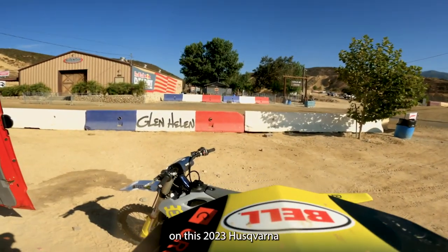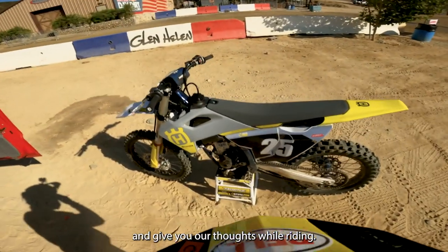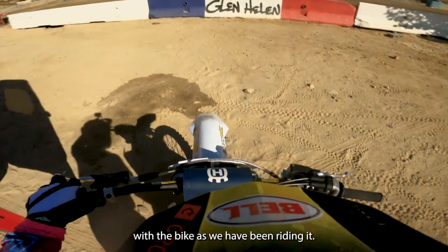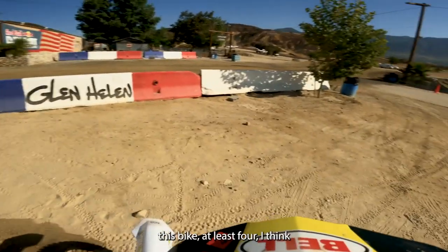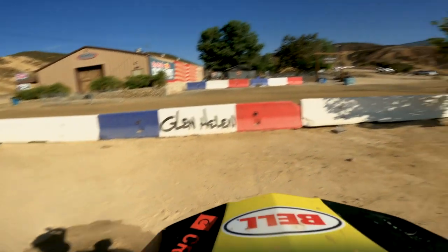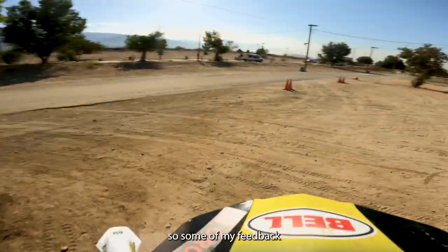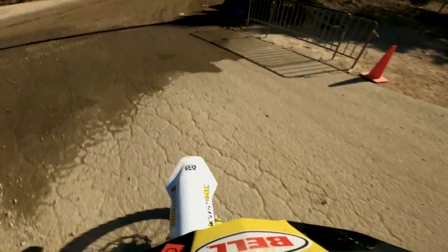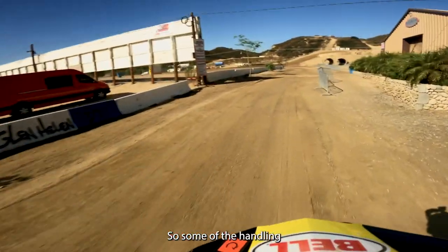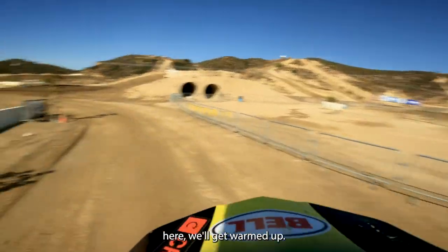We've rigged something up and we're going to give it a shot with moto. I'm going to go out, spend some laps on this 2023 Husqvarna FC 250, and give you our thoughts while riding. This is my fourth or fifth time on this bike. We're here at Glen Helen — it's freshly ripped and ready to go. Some of my feedback will be based on prior rides since the track is fresh this morning and not yet bumped up.